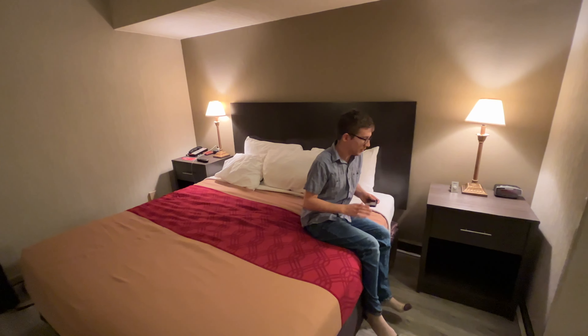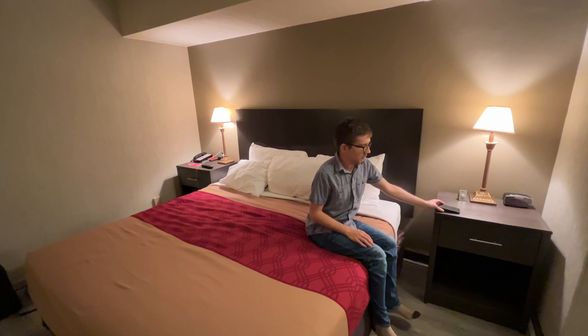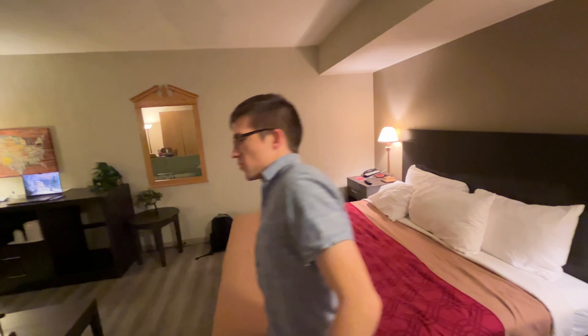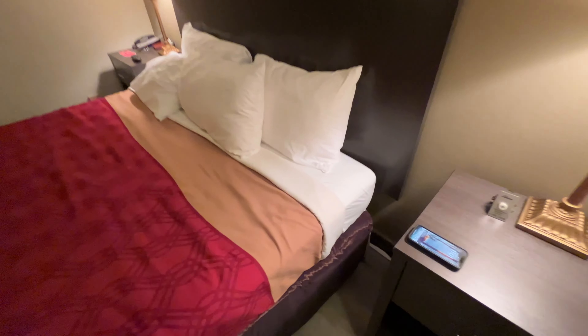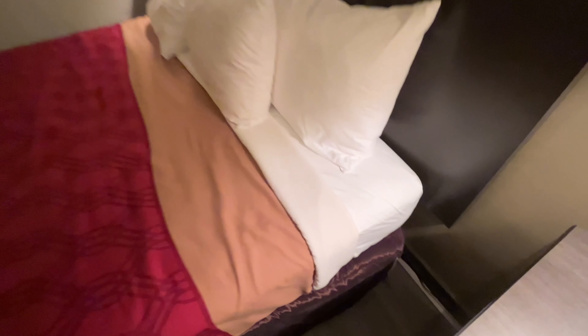We didn't pay any actual money for this room — this was Choice Points. But what would the cost have been without Choice Points? How many Choice Points was this? 30,000 Choice Points. Though every room was the same number. Was that 30,000 for one night or the whole stay? I think it was 15,000 points a night. That's more reasonable — 15,000 Choice Points a night.